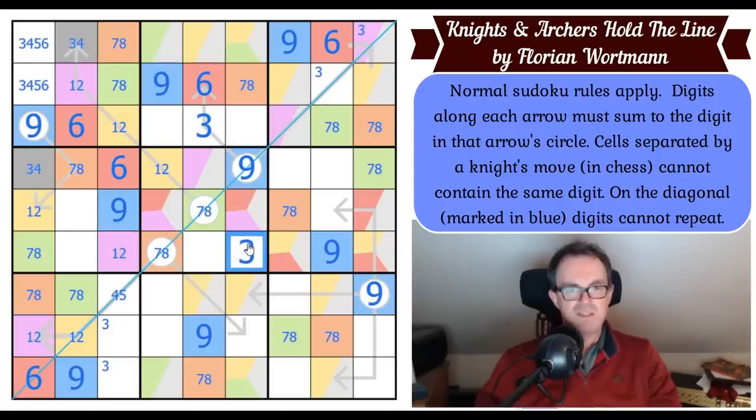Three is in one of those two cells — a little X-wing on three — so three is on this arrow. In row seven, three has to be in this domino, and it can't be there by knight's move, so three is placed. Three is in one of two places in box six, one of which would be huge because it would be on the arrow and force a three there, giving us the identity of green.